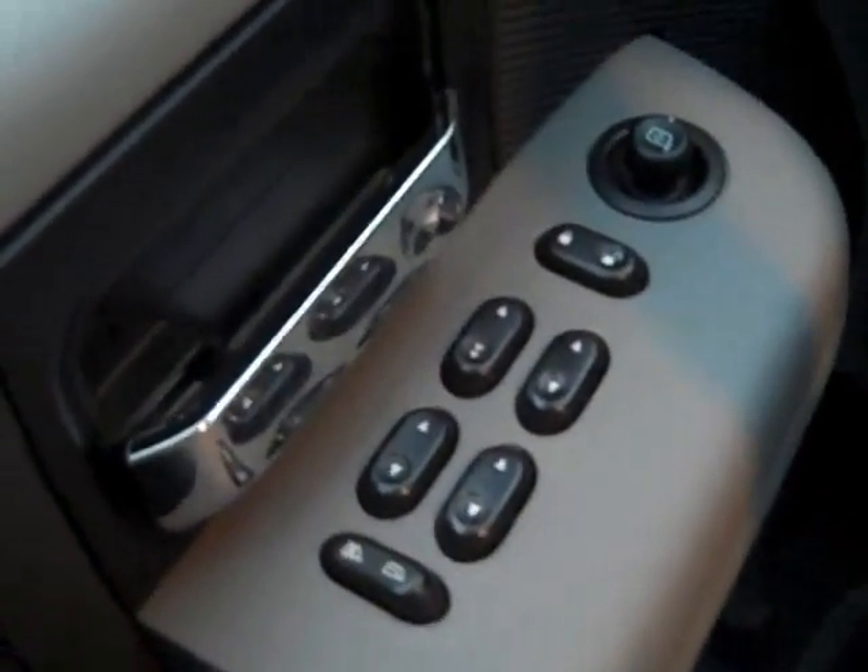Power windows, power mirrors, power door locks, keyless entry, cruise control.